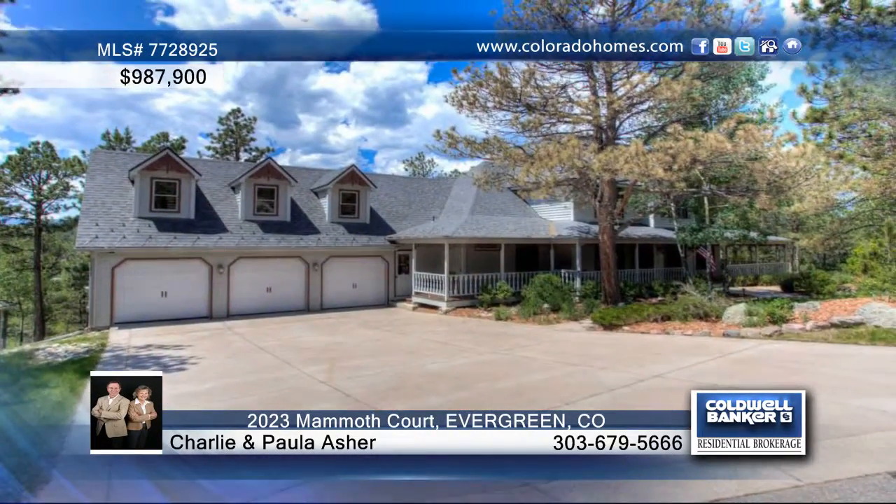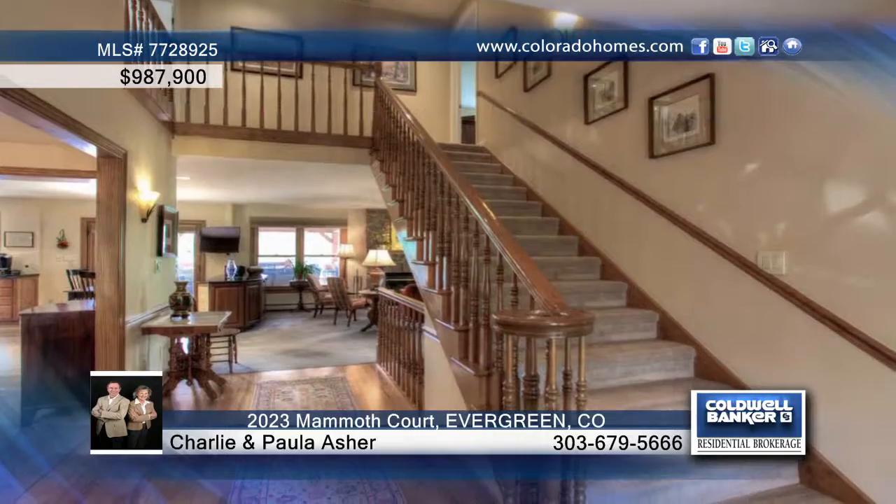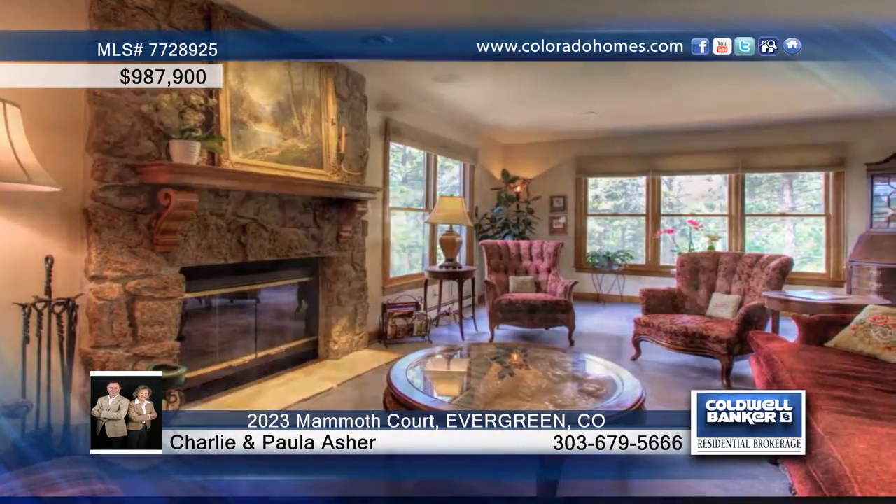Elegantly traditional on the outside, this charming five-bed, four-bath home boasts a beautiful open floor plan inside, reconfigured and remodeled in 2003.